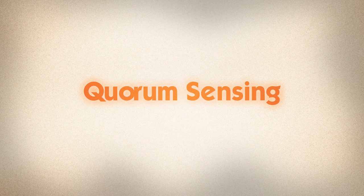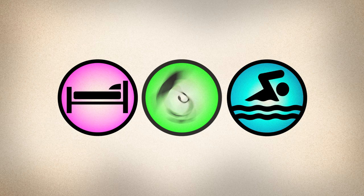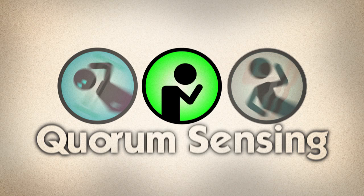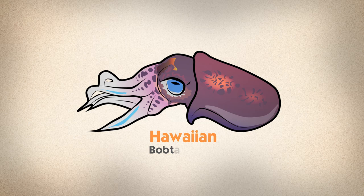It turns out that many species of bacteria use quorum sensing to coordinate their behaviour — from sex to swimming, to causing disease in plants, animals, and humans. Scientists hope that one day quorum sensing may be exploited to turn the tables on some of our deadliest foes. And if they do, it may well be thanks to that little nocturnal hunter, the Hawaiian bobtail squid.